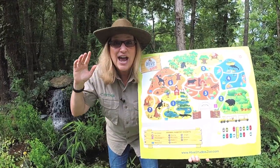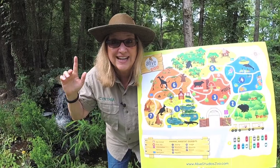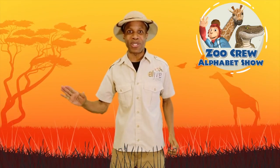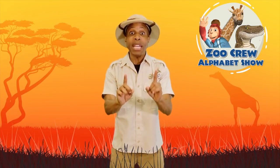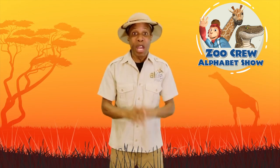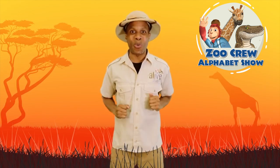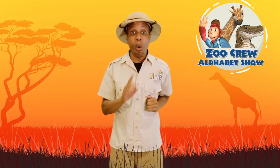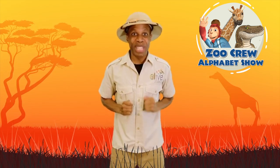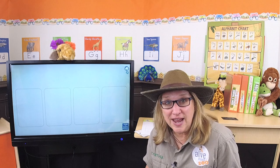And now let's hear from zookeeper Zach to get us started on our zoo adventure today. Hello, zookeepers. Welcome to our zoo. You've never seen animals like these before. We call them the Zoo Crew, and I'm going to introduce you to them one by one in alphabetical order. Are you ready to meet Ella the unau?